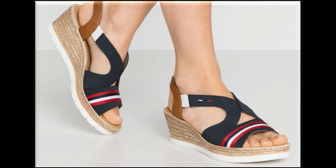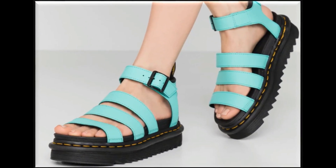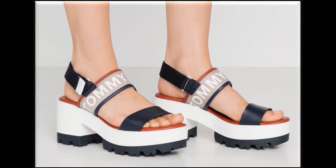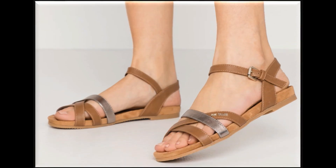Peep-toe sling back low wedge heel sandals have been designed. Block heels come in different sizes — mid block heel, low block heel, long block heel — all three types of block heels are available. Flat sandals have also been designed with different platform designs. White color rubber soles with prints are also available, along with double strap sling back designs.